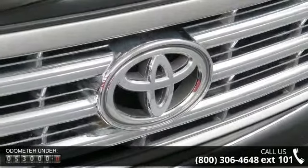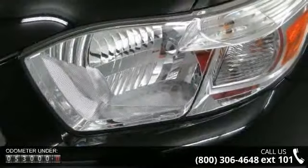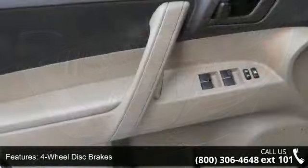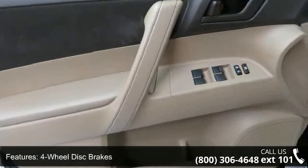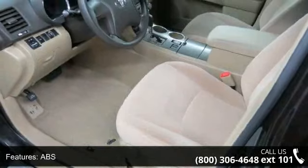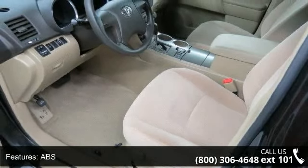Enjoy these notable features: 4-wheel disc brakes, AC, ABS, adjustable steering wheel, aluminum wheels, automatic headlights, auxiliary audio input, brake assist, and bucket seats. This car won't be available much longer.